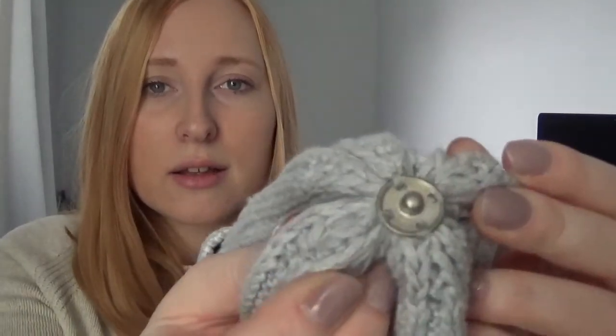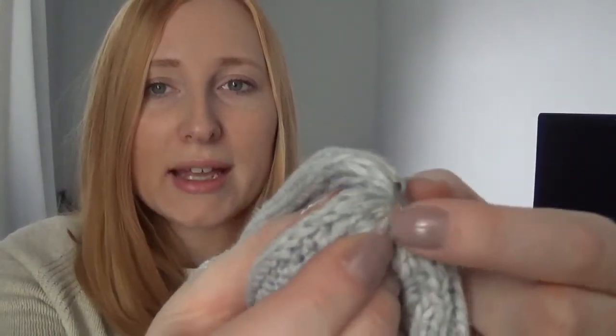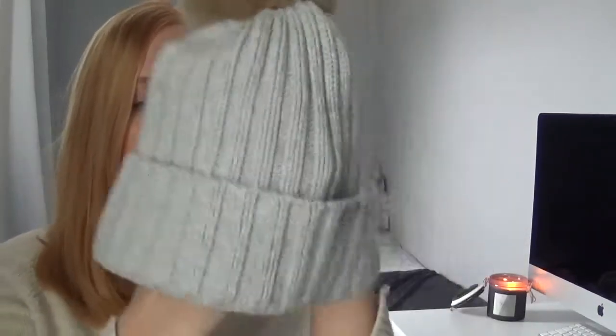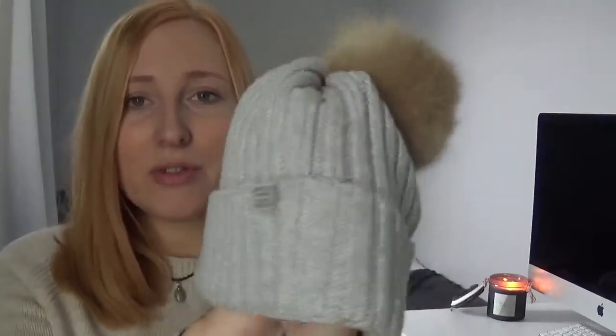Unfortunately with my navy one at the moment, the little popper thing is only attached by four bits of thread and two of them have snapped, so the bobble is kind of hanging off. I just need to re-sew it back on, which should be simple, but I just haven't gotten around to it yet. So yeah, you can swap them around if you want a different colour, but I've just been absolutely loving this grey one.